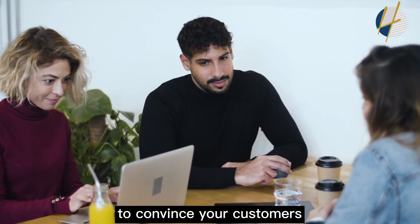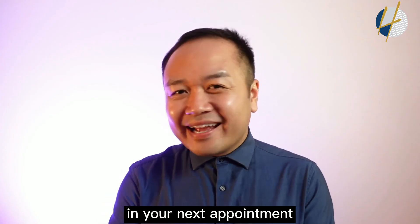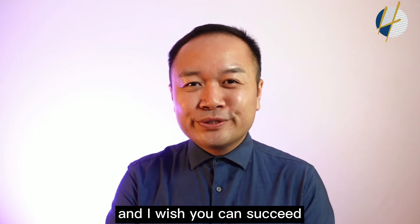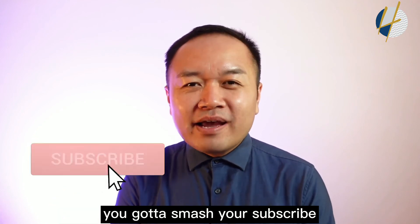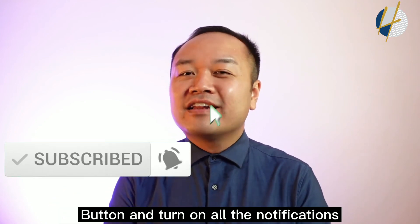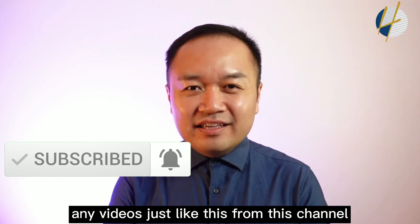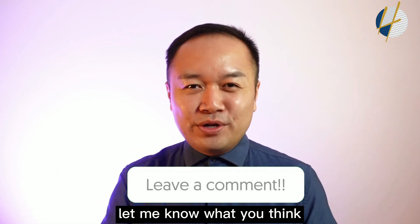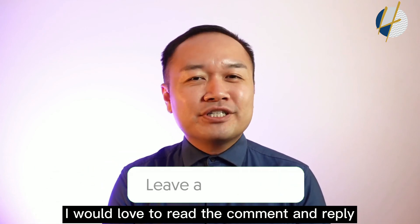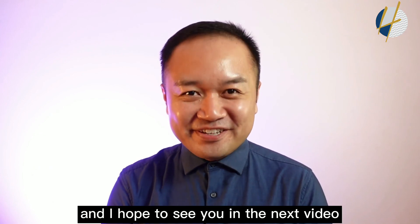You can apply this in your next appointment, and I wish you success in your next sales presentation. If you found value and learned something from this video, smash the subscribe button and turn on all notifications so you don't miss any videos from this channel. Leave your comments below — I would love to read and reply to them. I hope to see you in the next video.